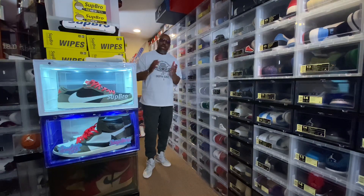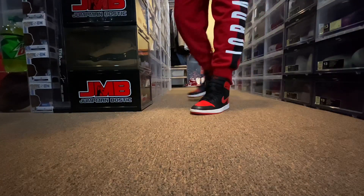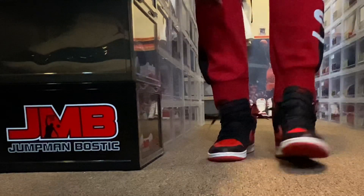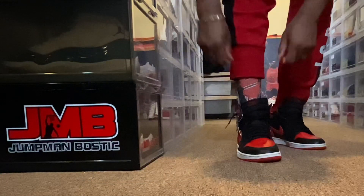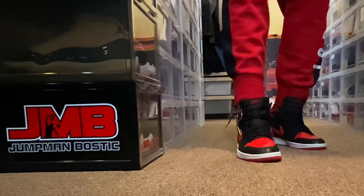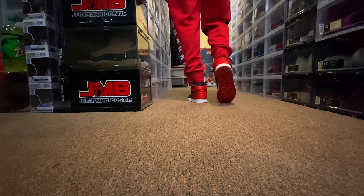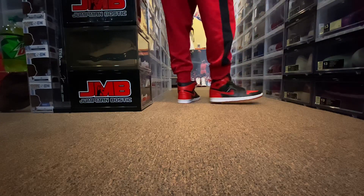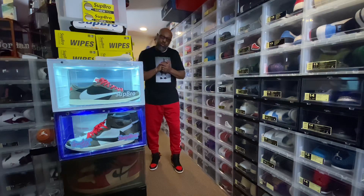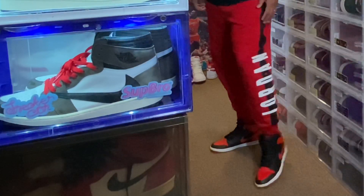Now let's check out the retro black and red ones. Now the fit for the black and red 2001 Retro 1 — the band tee with the blacked out shoes, Jordan Joggers with Air Jordan on the left pant leg.